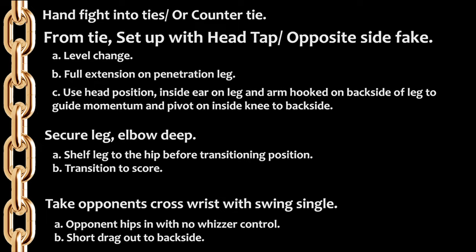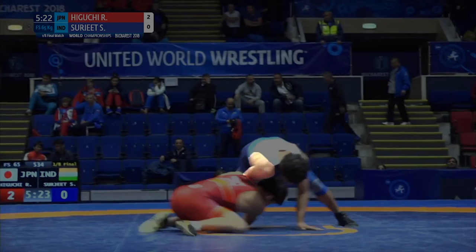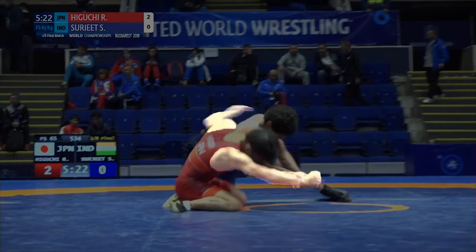Opening sequence here — his opponent has cross wrist control, and Higuchi has a post at the shoulder. From the post, a classic head tap, level change, and fires off the shot. Key things to notice: one, he's fully extended on his right leg to get as much penetration as possible. Two, he's throwing a heavy left hook to the leg. And lastly, he takes the controlled wrist with him, aiming his inside ear near the bicep. Using the momentum of the penetration, hook on the leg, and head position, he'll swing and pivot on the left knee once it hits the ground. This finish is brilliant — by taking the arm with him and trapping it between the neck and his opponent's leg, his opponent can't defend with a whizzer. His opponent's natural reaction to defending a single is to throw his hip in, allowing Higuchi to extend the arm and short drag out for the finish.